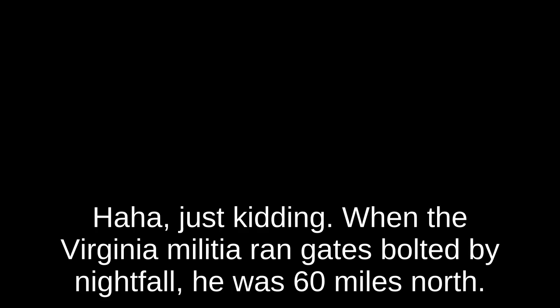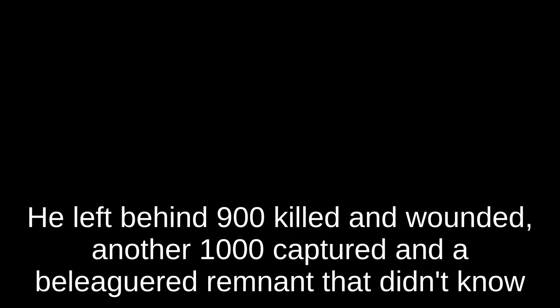Meanwhile, General Gates had pulled back about a quarter of a mile to stand resolute as the rallying point for his panicked men — proving once again the American ability to maintain coherence and dignity after a crushing defeat. Just kidding. When the Virginia militia ran, Gates bolted. By nightfall he was 60 miles north. A few days later, he was back in Hillsborough, another 120 miles further up the road. He left behind 900 killed and wounded, another 1,000 captured, and a beleaguered remnant that didn't know what they were supposed to do — so most just went home. The Battle of Camden was in every way a crushing defeat, and it was pretty much the end of Horatio Gates. He was never again given a field command.